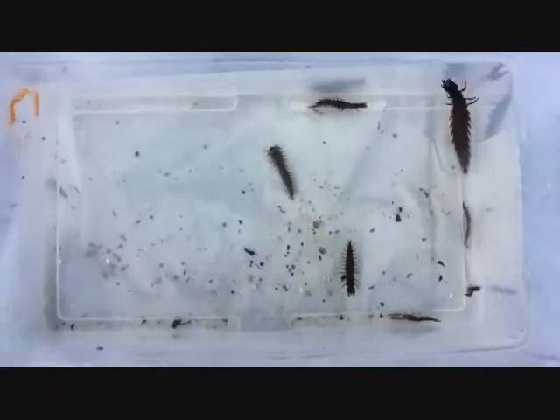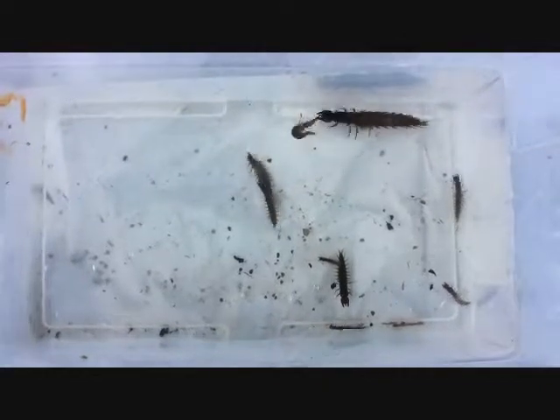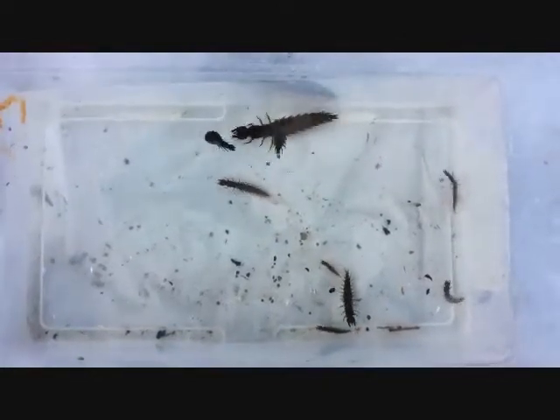These are helgramites. I found quite a few helgramites in the river. They are a sign of a healthy system, as they are not tolerant to polluted water. The large one there is about 2 inches.